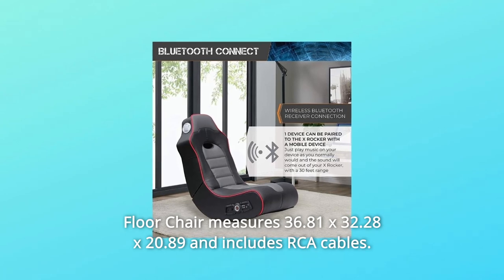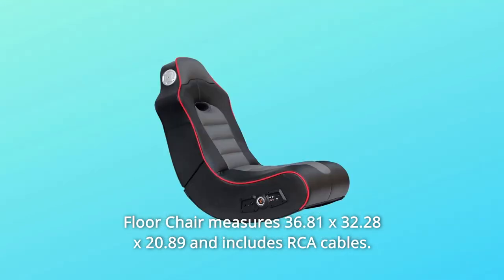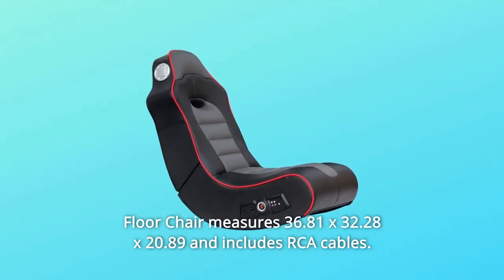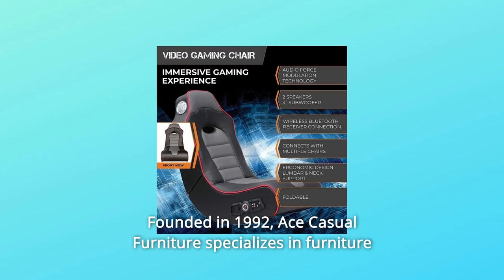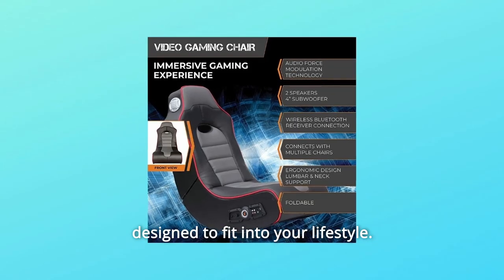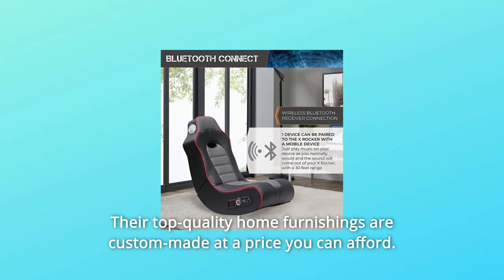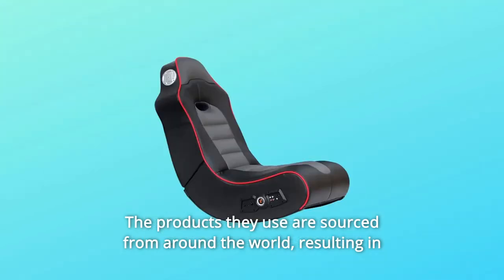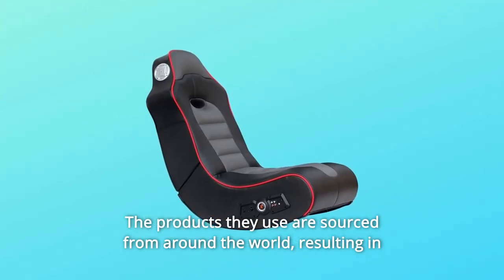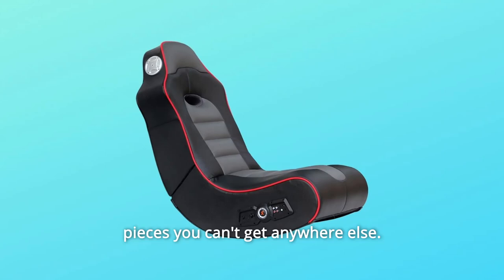The X Rocker Surge Wireless Bluetooth 2.1 Sound Video Gaming Floor Chair measures 36.81 x 32.28 x 20.89 inches and includes RCI cables. Founded in 1992, ACE Casual Furniture specializes in furniture designed to fit into your lifestyle. Their top-quality home furnishings are custom made at a price you can afford.